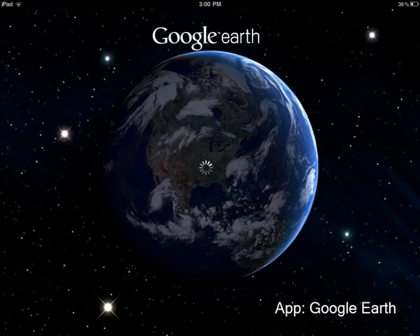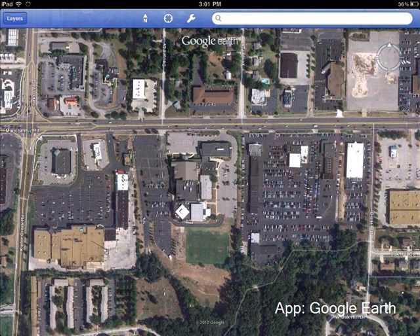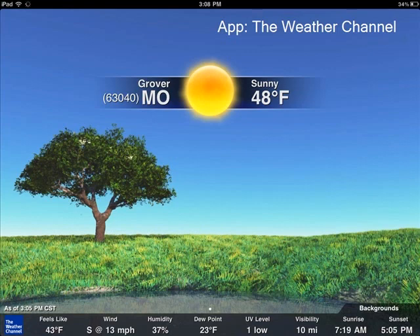As for helping our students learn how to use technology tools to explore the world around them, we have taught them how to use tools like Google Earth and the Weather Channel to find out facts, answer questions they might have, and learn new things.